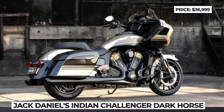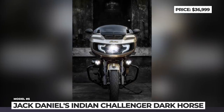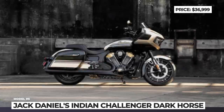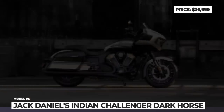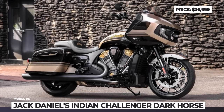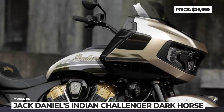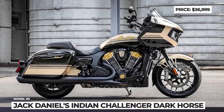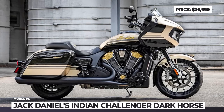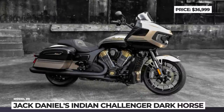Each bike features a numbered Montana Silversmith's badge, custom engraved rider and passenger floorboards and a leather seat with stitching. As part of the limited edition package, the bike gets an adaptive Pathfinder LED headlight, Fox electronically adjustable rear suspension with preload, a 6-axis Bosch IMU and power band audio. The 108 cubic inch Power Plus engine delivers 122 horsepower and 128 lb-ft of torque, and riders can opt for the Stage 1 air intake and oval slip-on muffler kit to unleash 10% more power and 3% more torque.